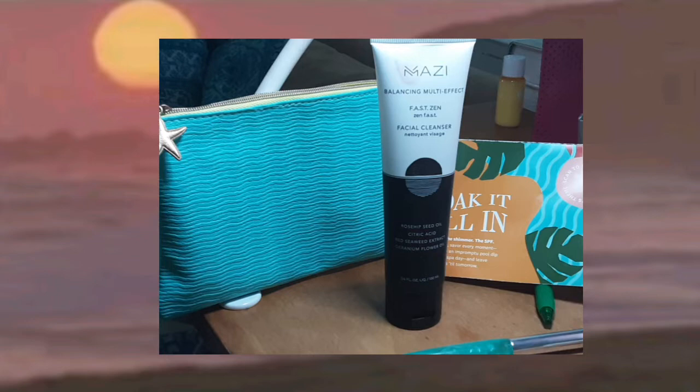Third, right on top it says 'multi-balancing effect,' which I thought was just a bunch of nonsense, but after using it for a couple of hours it looks like I've put highlighter on — with no makeup on. When I look in the mirror, it's my actual natural cleaned skin that looks highlighted. I've never experienced that with a facial cleanser. I kind of get a similar effect with Glow Recipe, but this is something else — let me know if you've ever had something like that!